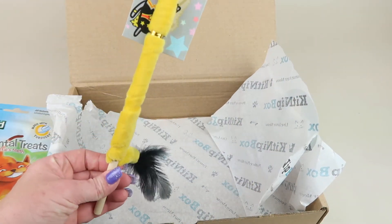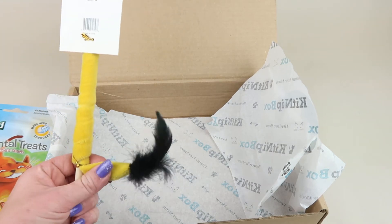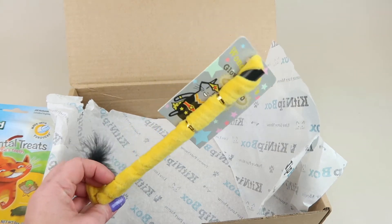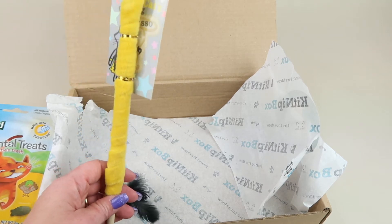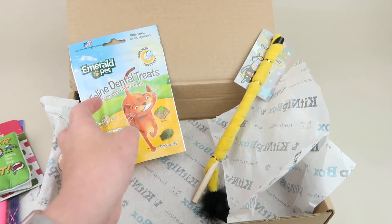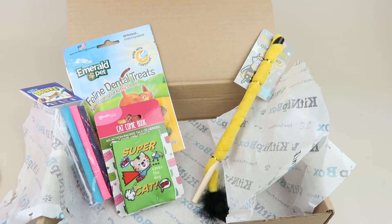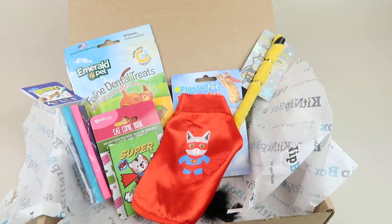Our last item is this wand toy — it's like a little lasso. It's made of a fuzzy material, there's a little bell inside, and there are feathers on the end. My cat loves wand toys — of all the toys, he loves wand toys the best. This retails for $7, so this is probably the one item we will keep. We give some of the other toys to friends with cats because Oliver is 16 now, so he just doesn't run around and bat things around like he used to.